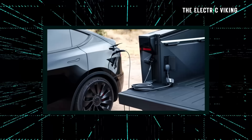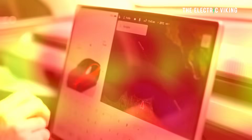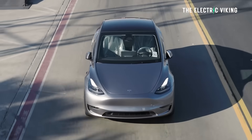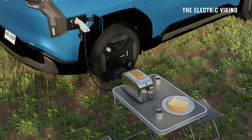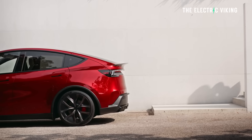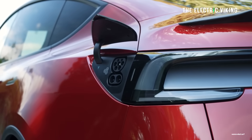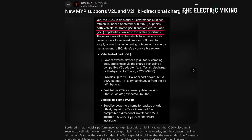A lot of people think that you can't use vehicle to grid on a Tesla — you can, though, you just need the right setup. But technically right now, Teslas don't have the option for vehicle to load, which almost every other EV does. But the new Tesla Model Y performance, which just went on sale in the United States a couple of days ago and will be delivered by the end of this year, officially supports vehicle to load, or V2L.